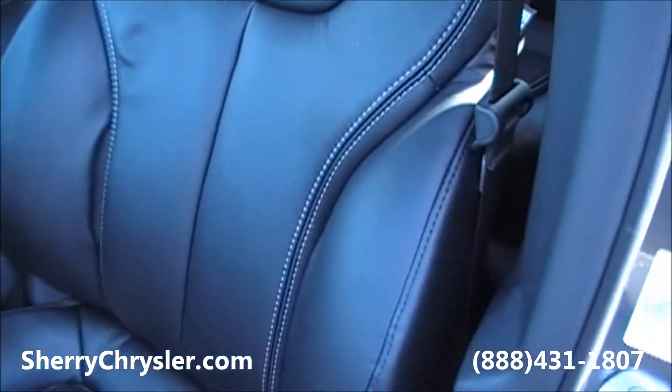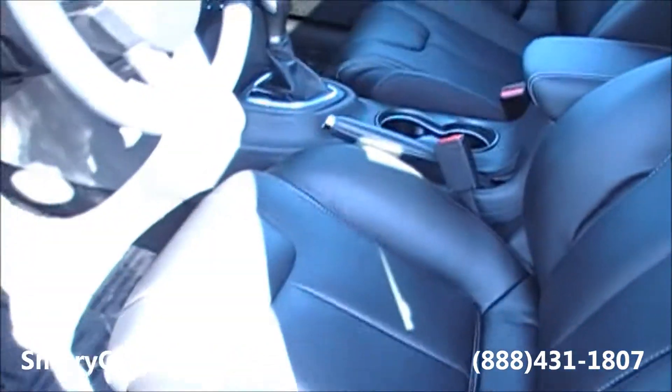There's storage underneath the passenger seat in the front, and plenty of back seat leg room for your passengers.